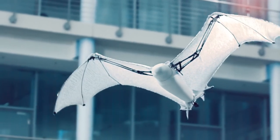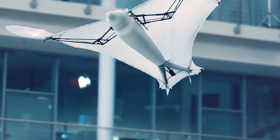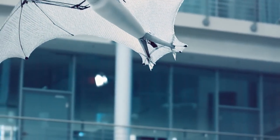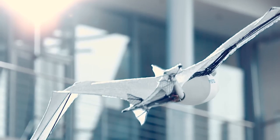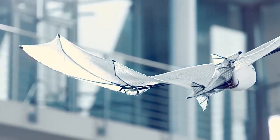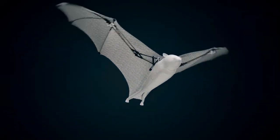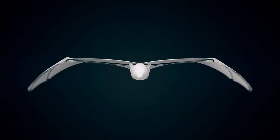The bird's body contains a compact construction housing the wing-flapping mechanism, the communication technology, the control components for wing flapping and the elevator tail. A brushless motor, two servo motors, the battery, the gearbox, as well as various circuit boards, radio, control, and localization components are all installed in a very small space.